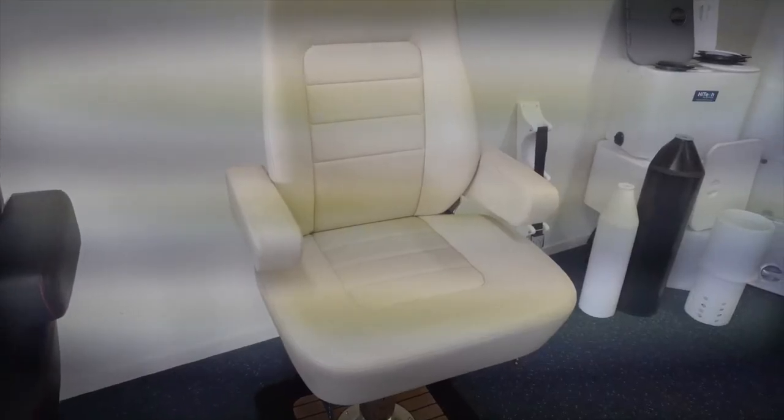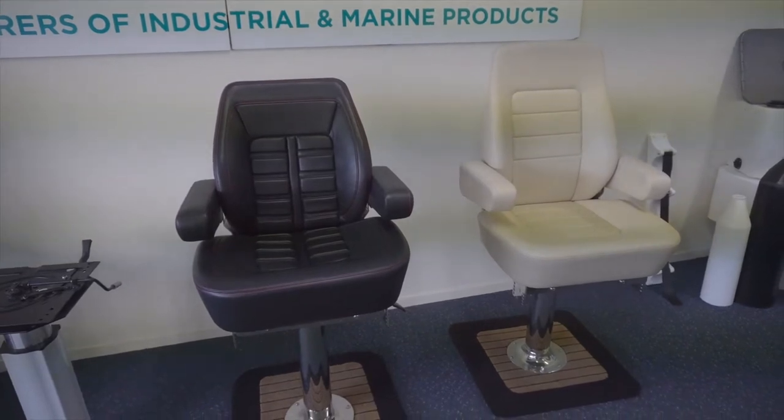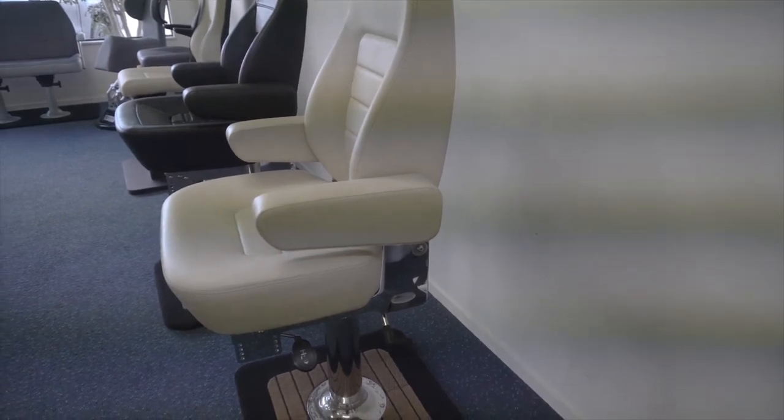Now we move up to the luxury range, ideally suited for the larger cruisers. These can be as much as $8,500, and you can have all the controls on the arms — they're fully adjustable. Colour-matched to the flybridge of your next big cruiser.